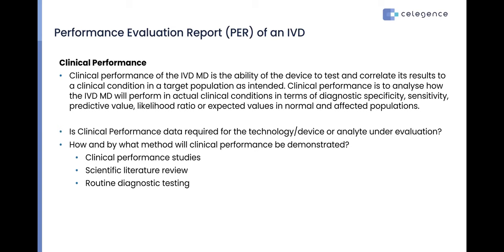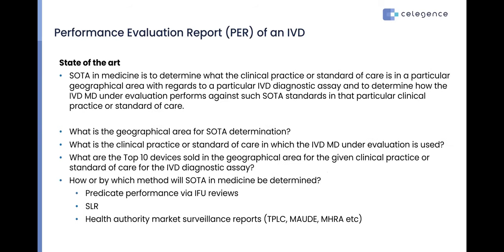Now for clinical performance — if it is needed based on what we've discussed (Class A's, novel tests, or non-standardized established tests) — make sure you state clearly: Is clinical performance data required for this technology or device? How and by what method will clinical performance be demonstrated? Will you carry out a full clinical performance study, review scientific literature, scientific opinions, or routine diagnostic testing? Whatever route you use, detail it extensively in your performance evaluation report.